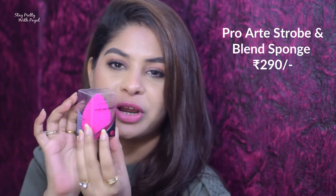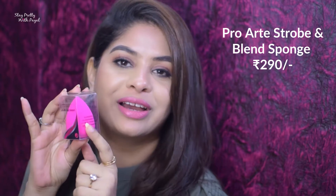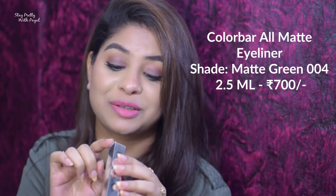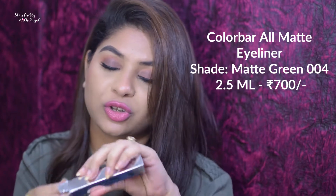Coming to the second product, I got a beauty sponge from the brand Pro Arte. I usually get the nude color one, but they came out with a pink color and I was like I need to get this because it's pink. The third product — I actually went to buy only this one because I was looking for a gray or brown eyeliner. I like this one; it states that it is matte green but trust me, it is gray, not green at all. The moment I saw it I really liked it — it's a liquid liner, and I'm a liquid liner girl, not a gel liner fan.